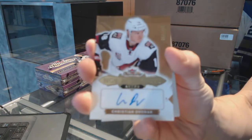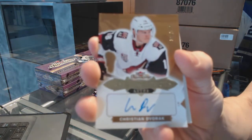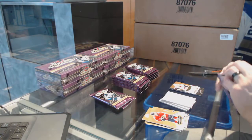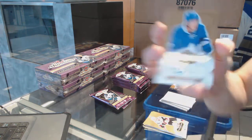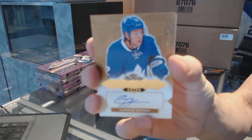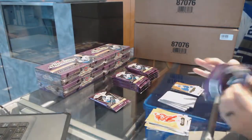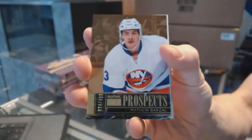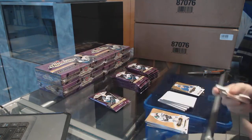Hot Prospects rookie autograph numbered to 499, Christian Dvorak — sweet, that's a good one. Next up we've got a Hot Prospects rookie autograph numbered to 499, Connor Brown. And we've got a Skybox Premium rookie numbered to 499, Matthew Barzal — Matt Barzal Skybox Premium rookie out of 499.